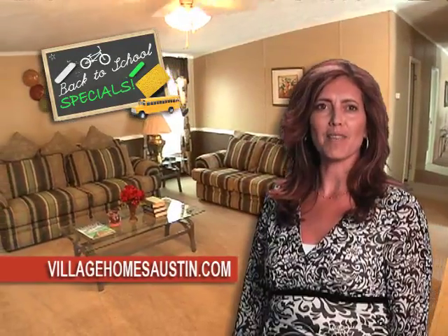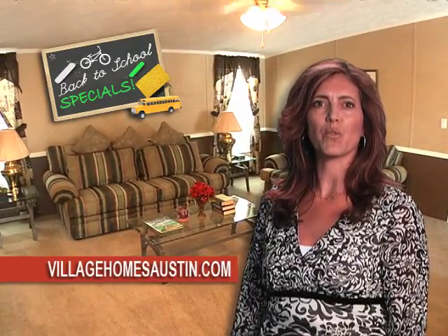Perfect for larger families, our home of the month features four bedrooms, two baths, with great living space, an island kitchen, and walk-in closets.